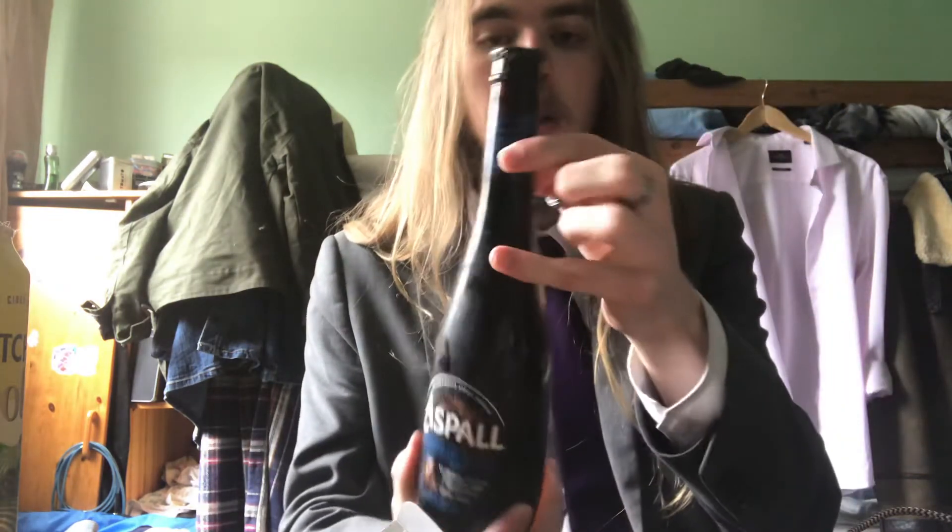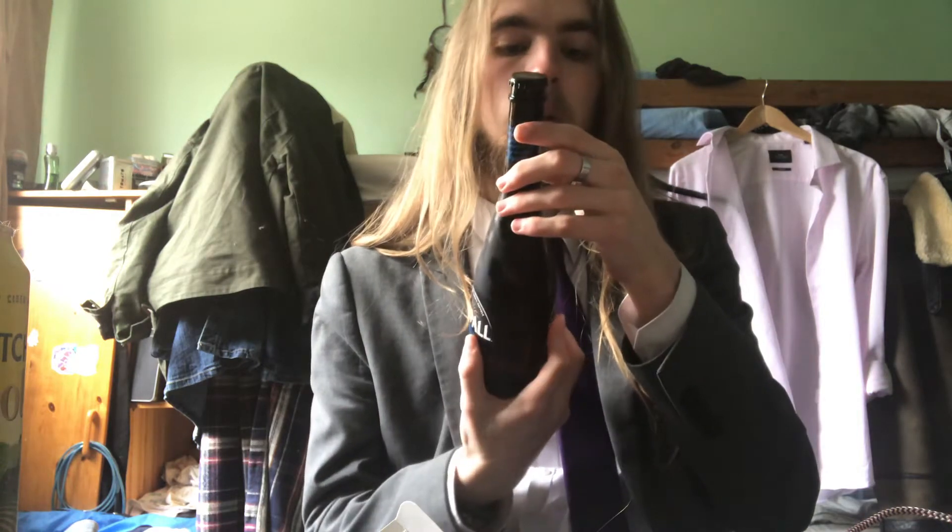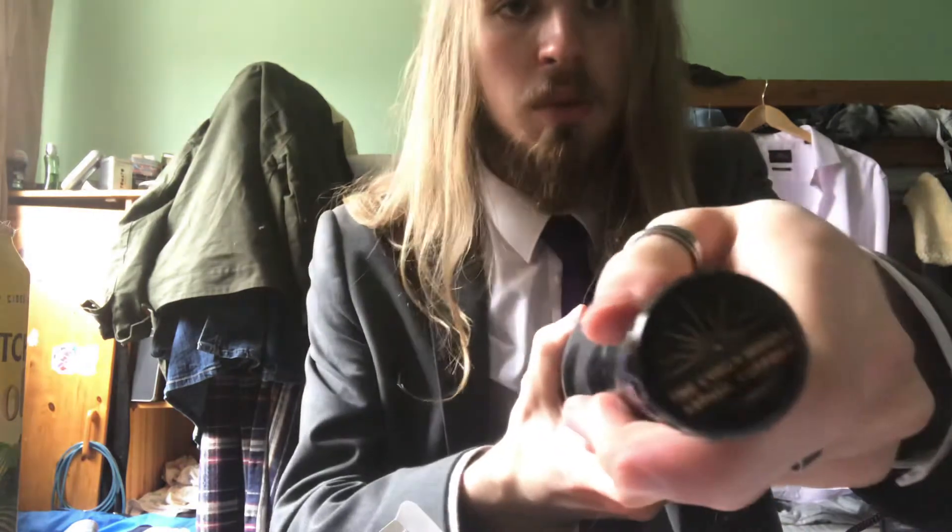And then it has this little naming thing. It says: in 1728 Aspel was founded by Clermont, something in the parish of Aspel, Suffolk. While all around him were growing something — I'm not going to read all of this. And there's a nice little bottle cap there, which says 'The Cider House.'